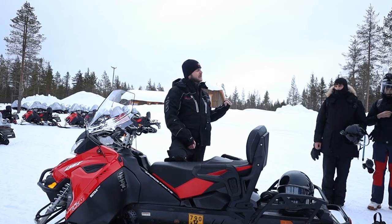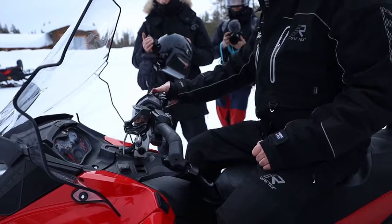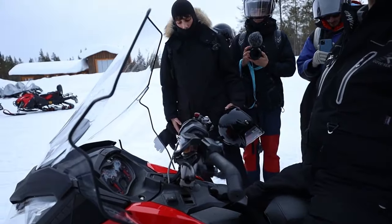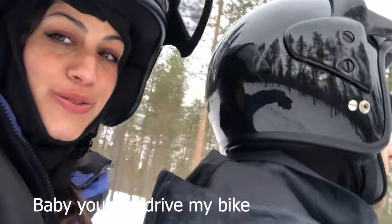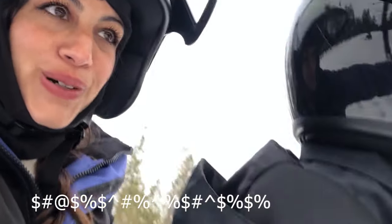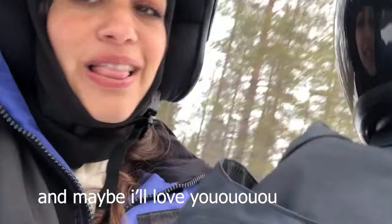So instead of going for the huskies, we have decided to go to the snowmobiles. We'll start with the snowmobiles - unfortunately we don't have that great experience with snowmobiles because every last time we've been on them we ended up crashing or breaking something. So this time hopefully we're going to be fine and even enjoy it.